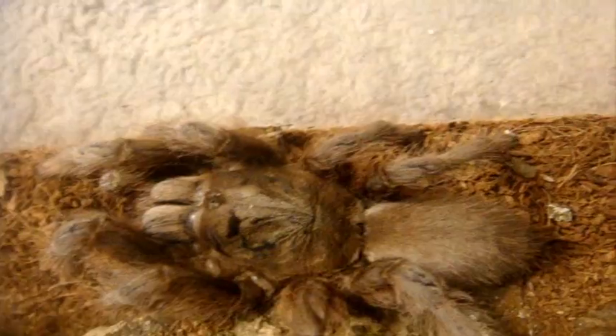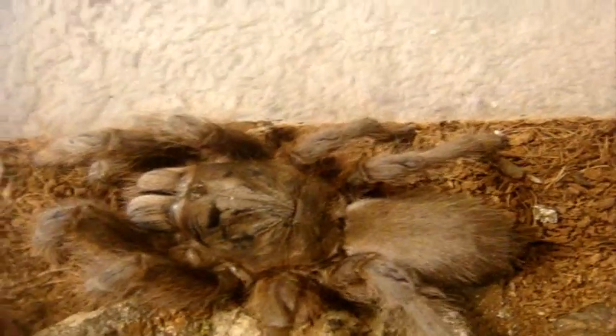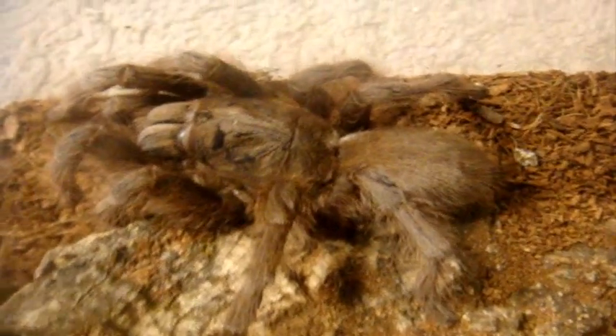First up is my seven inch mature female Samopolis Camergi, the Trinidad Chevron. This is a Monocentropis Lambertoni, the Madagascar Lambertons T, a five inch female named Nibiru. And this one here is a P Formosa, the Salem Ornamental.